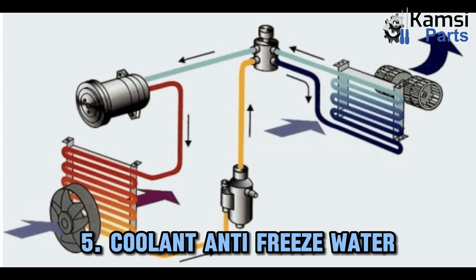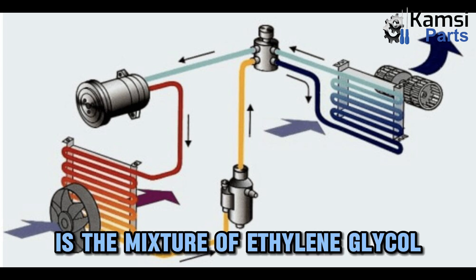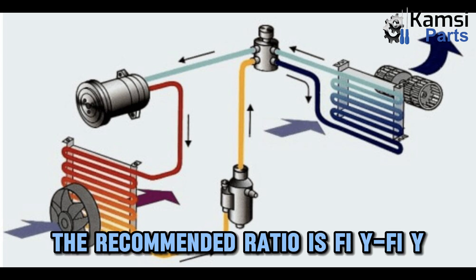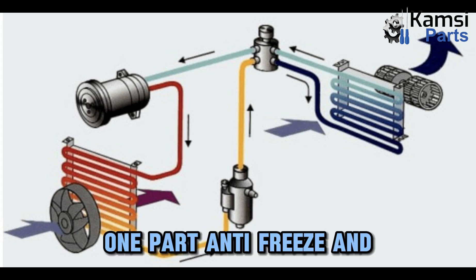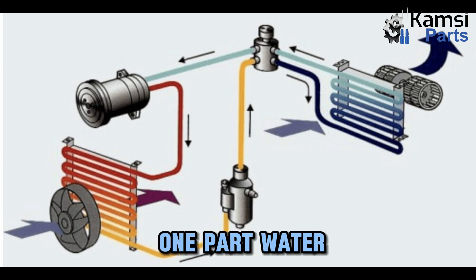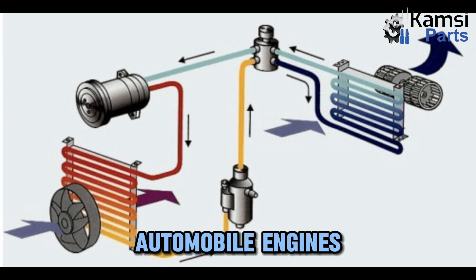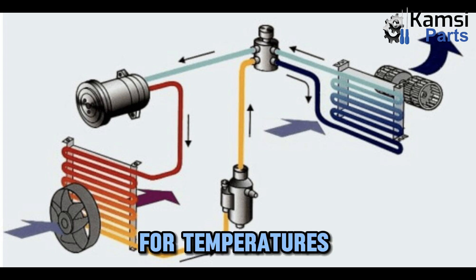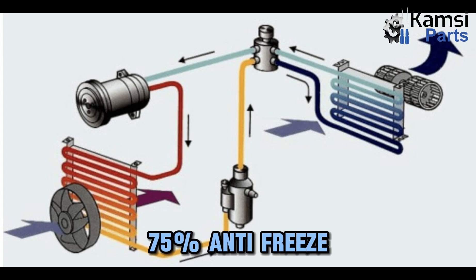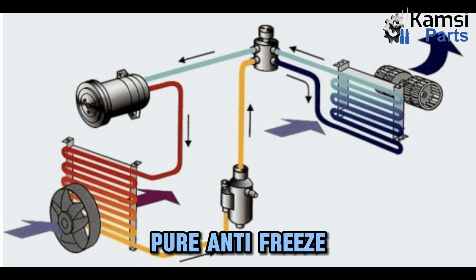Five: coolant antifreeze water. The coolant in today's vehicles is a mixture of ethylene glycol antifreeze and water. The recommended ratio is 50/50 — in simple words, one part antifreeze and one part water. This is the minimum recommendation that is used in automobile engines. Less antifreeze and the boiling point will be too low. For temperatures less than 0 degrees, 75% antifreeze and 25% water is ideally required. Pure antifreeze should not be used as it will not be much efficient.